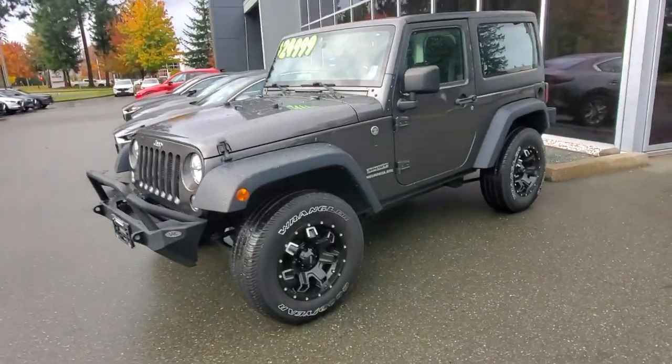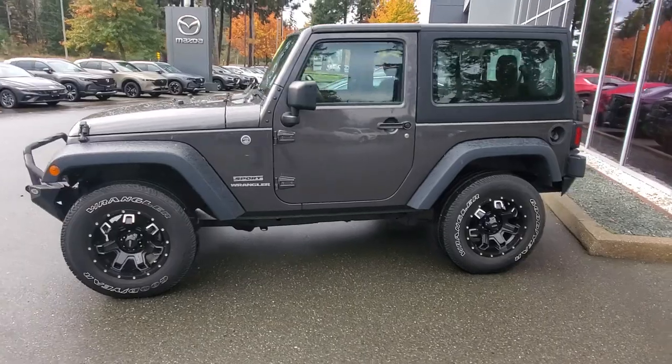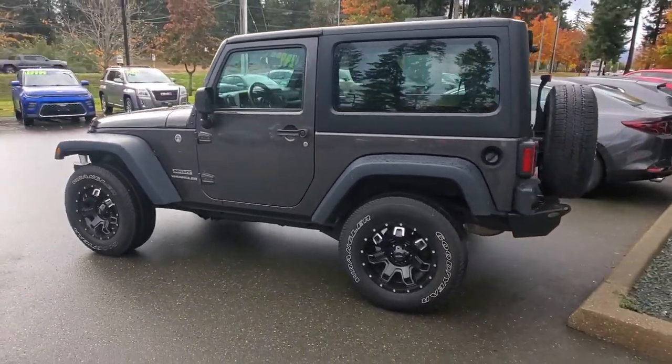Hey everybody, it's Mike here coming to you from Courtenay Mazda — a great place to be. This is a little video for all you wonderful people checking out our inventory from the comfort of your own home. This is a 2017 Jeep Wrangler Sport — really cool SUV. This thing is a mountain goat; it'll go pretty much anywhere you need it to go.